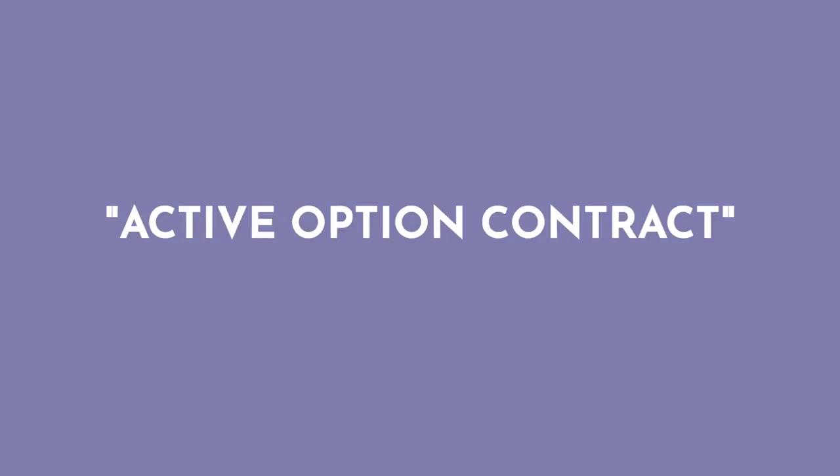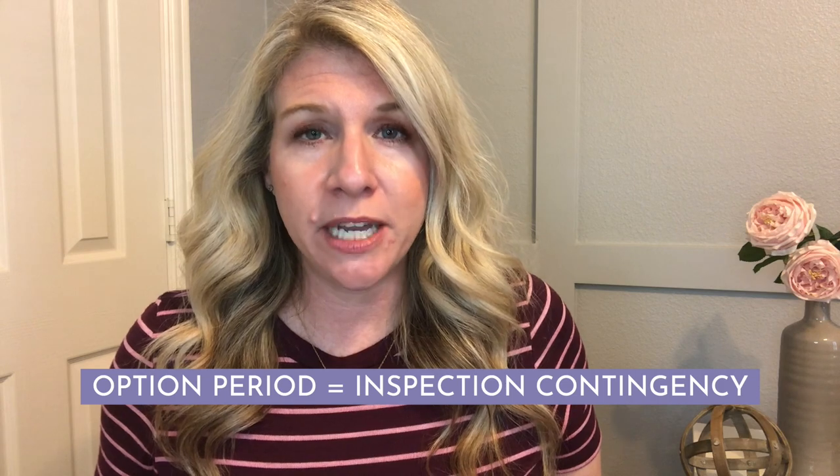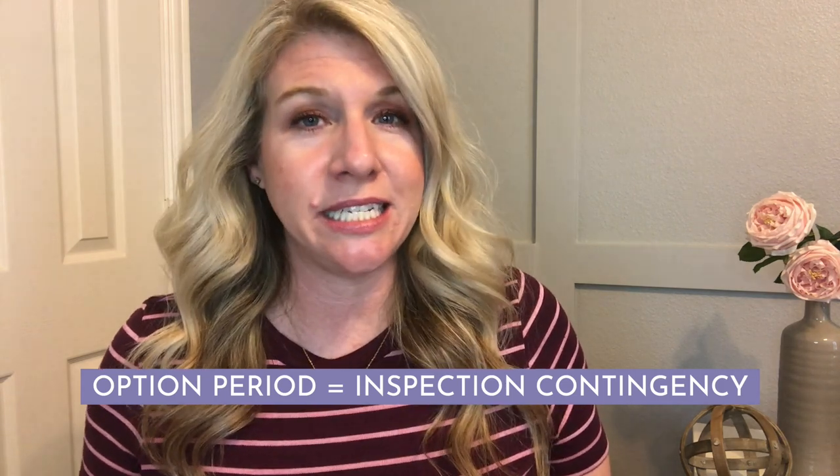In our MLS, we can see a status called active option contract. This means that the home is under contract — the sellers have accepted an offer from a buyer, all the terms are agreed upon, and now we're in what's called the active option contract, or the option period. I did a whole video on what that option period is, so definitely check that out. I want you to think of the option period as the inspection contingency.